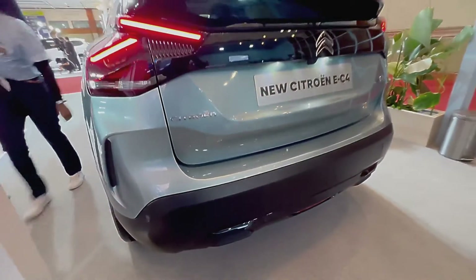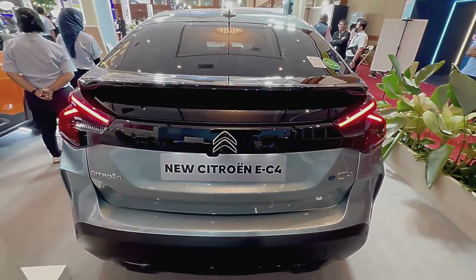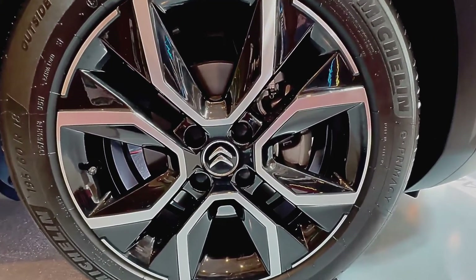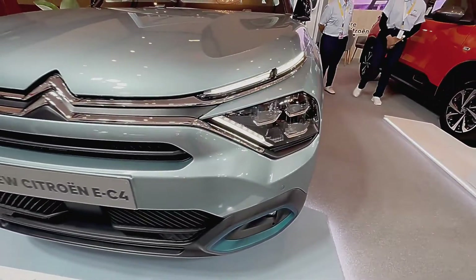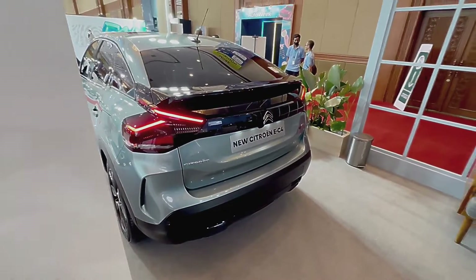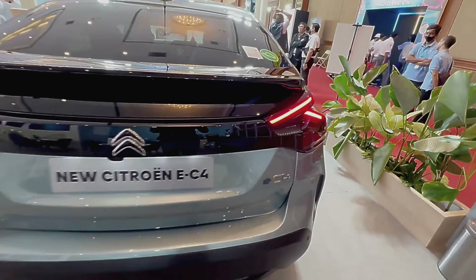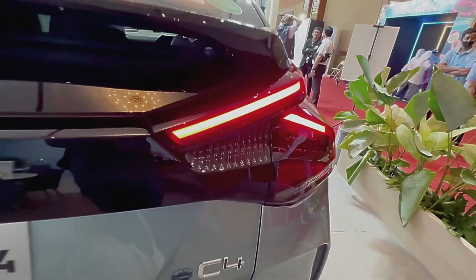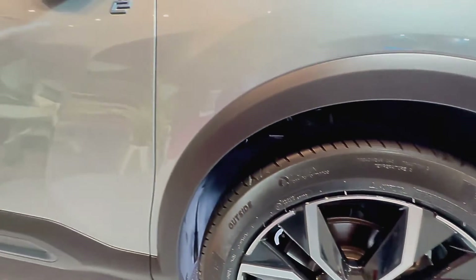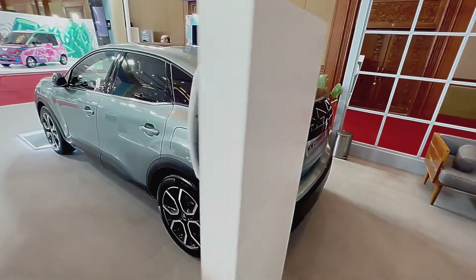Just as Citroen disguises its MPVs as SUVs so they sell better — not unsuccessfully, see the C3 and C5 Aircross — it's just begun to do the same with its hatchbacks. The EC4 is ostensibly a five-door family hatch in the same mold as a Ford Focus or Volkswagen Golf, but it's higher riding with plenty of black plastic cladding around the bumpers and wheel arches to give it a crossover look. The E in EC4 stands for electric. It sits on the same platform and uses the same drivetrain as the Peugeot E208 and E2008, Vauxhall Corsa Electric and Mokka Electric, and DS3 E-Tense.